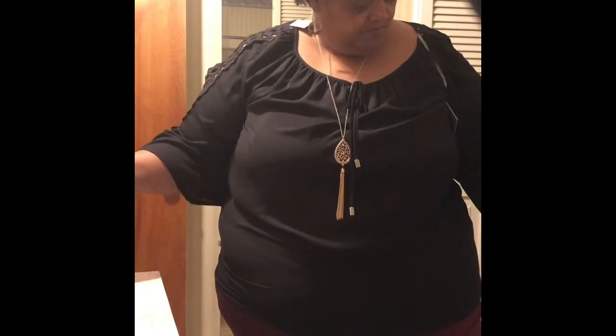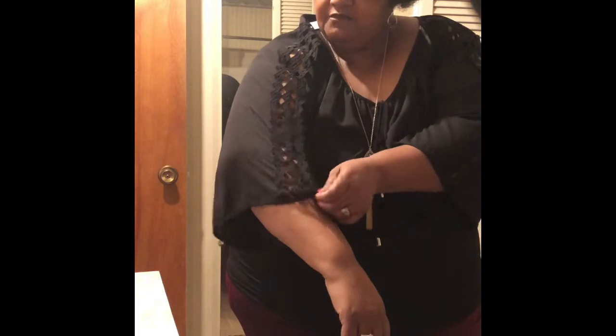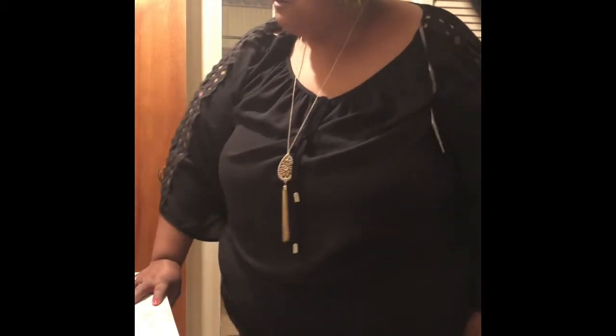This is my second unboxing of Dia and Company. I'm trying on the items now. This is the shirt — I love that detail. And the pants — I love how the pants fit. The color is really good.